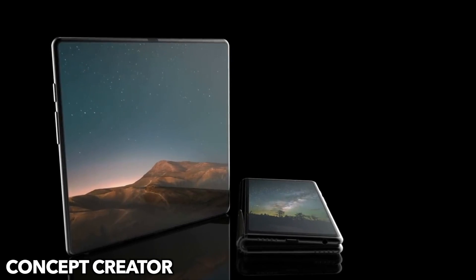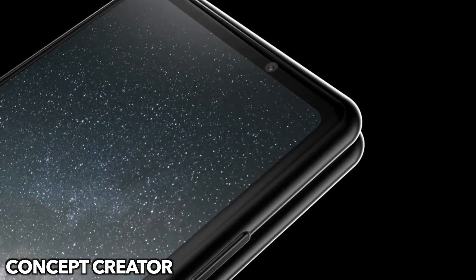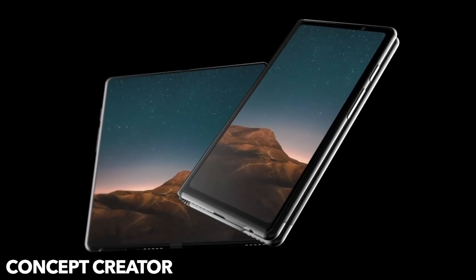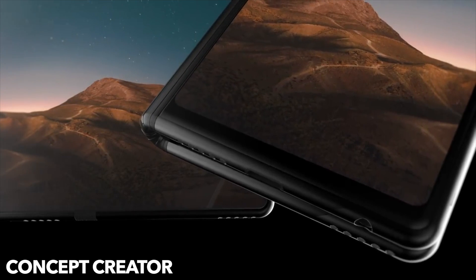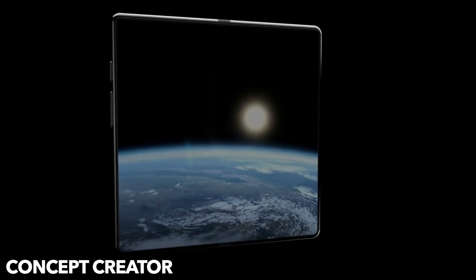Samsung's Vice President Sook Chung recently said that the next iteration of Bixby is coming with the foldable phone, with full third-party developer support to create awesome features. If it's coming with the foldable phone, it's safe to assume that Bixby 3.0 will most likely come with the Galaxy S10 family as well.